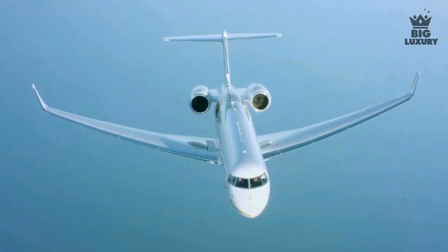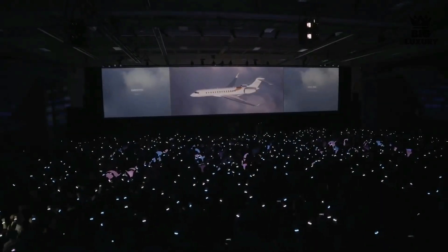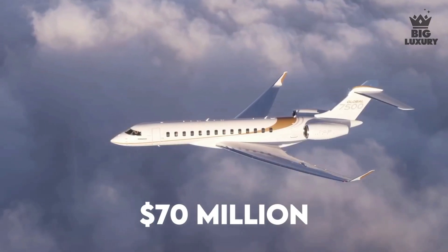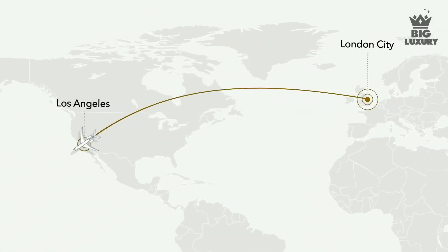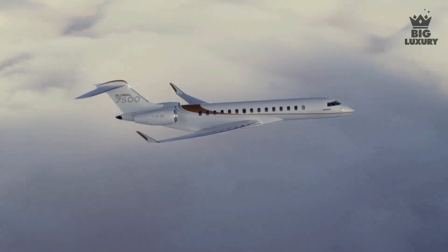The Bombardier Global 7500 is a step ahead of the Bombardier Global 6000. It has the flair, the wow factor, and the price tag that the Global 6000 wishes it had. The Bombardier Global 7500 will run you around $70 million. It has a range of 7,700 nautical miles, meaning it can take you practically anywhere in the world, and it will do so fast with a top speed of Mach 0.925.